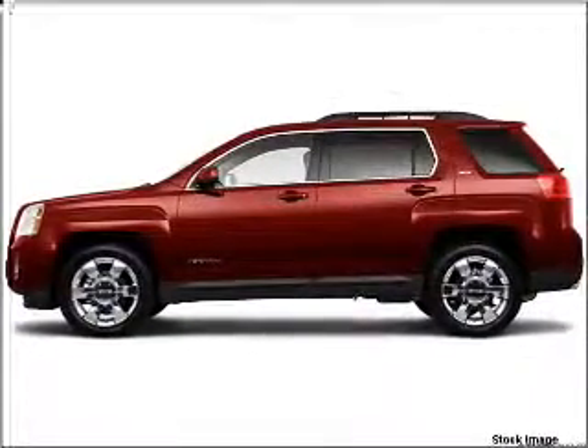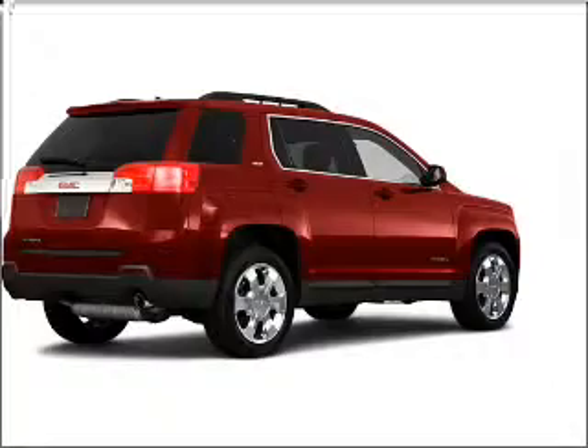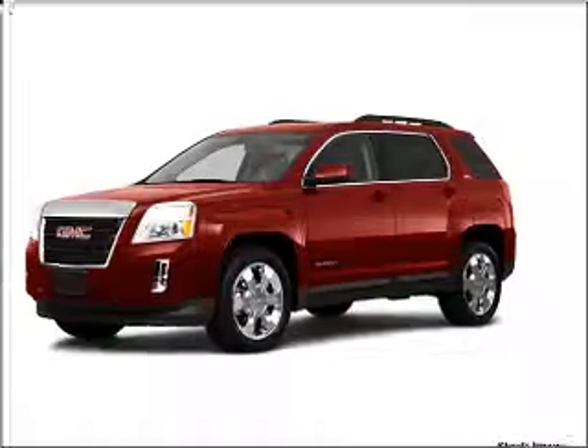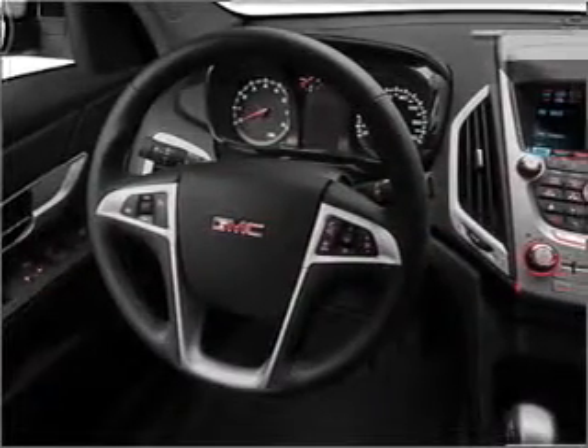Take a look at this 2010 GMC Terrain SLE that we have at Hathwin White Pontiac Buick GMC. This four-door SUV comes equipped with the following electronic features: Satellite Radio and an Audio System with Premium Pioneer Brand Speakers.